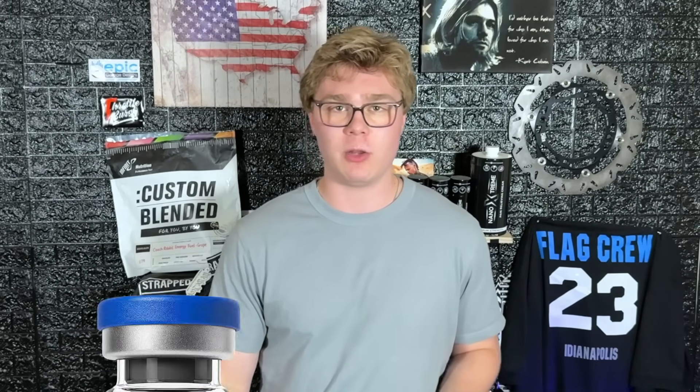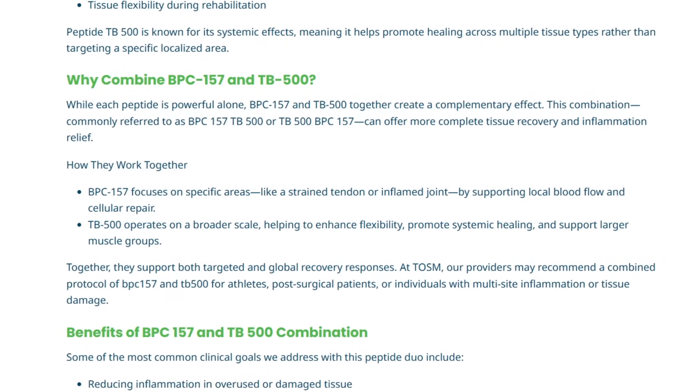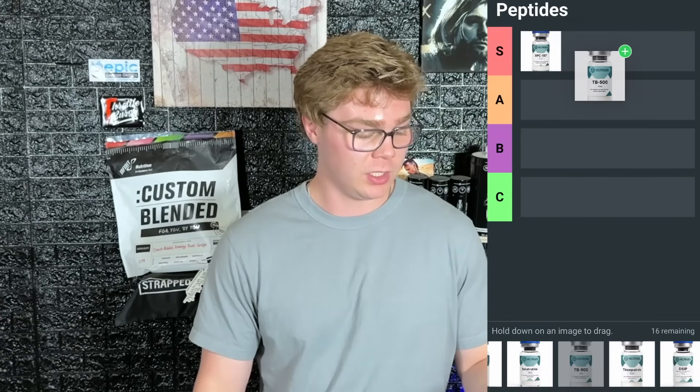Next up is TB-500. TB-500 is very commonly used synergistically with BPC-157 as it also heals soft tissue and reduces inflammation. So for riders, fighters, if you're having injuries often, BPC-157 and TB-500 is going to be the solution. These two work through different pathways in your body to heal soft tissue, so if you have a torn shoulder or a knee injury, you're going to be healed at half the time and feel fantastic.